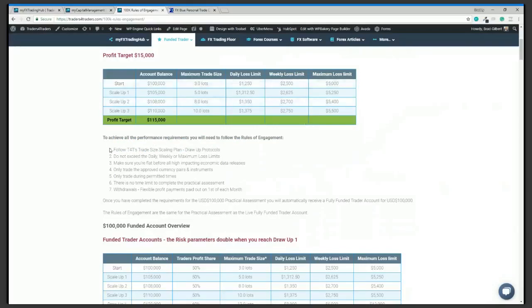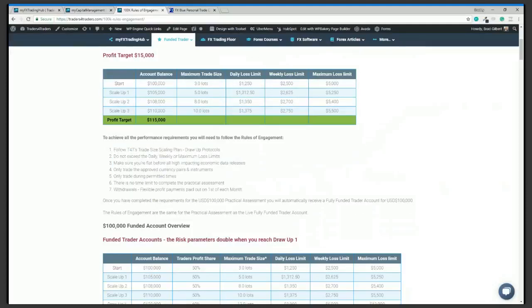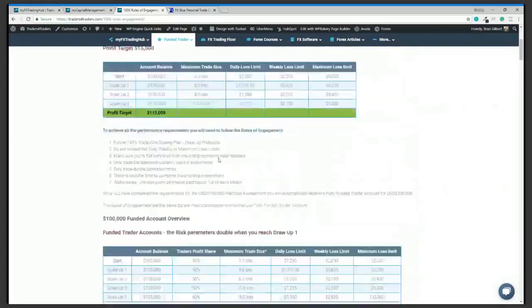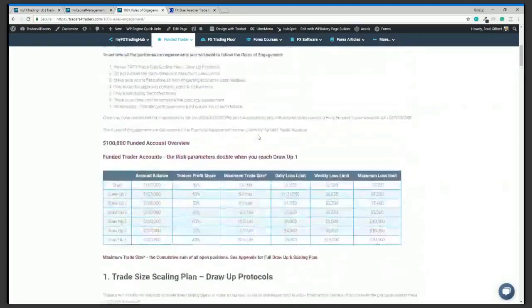To achieve all the performance requirements you need to follow the rules of engagement. You get the table at the top and then a set of structured rules. The scaling plan and drawdown protocols are quite critical. The maximum trade size is the cumulative sum of all open positions and pending orders. If you're starting on the 100k account with three lots of open positions and you have pending orders that get triggered, you are breaching the limits.